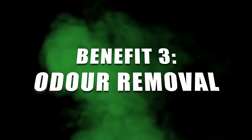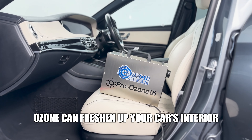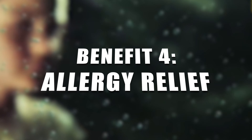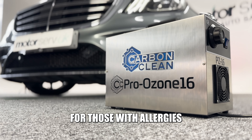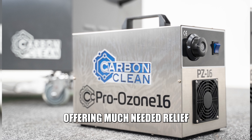Benefit three: odour removal. Is your car plagued by an unpleasant smell? Ozone can freshen up your car's interior. Benefit four: allergy relief. For those with allergies and respiratory issues, Ozone helps reduce allergens, offering much-needed relief.